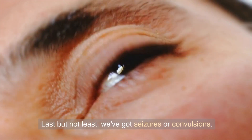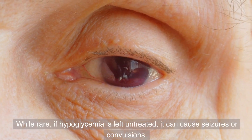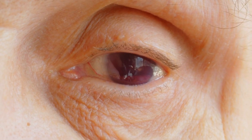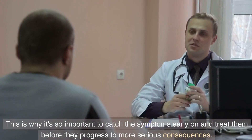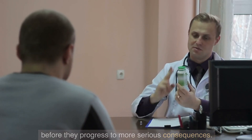Last but not least, we've got seizures or convulsions. While rare, if hypoglycemia is left untreated, it can cause seizures or convulsions. This is why it's so important to catch the symptoms early on and treat them before they progress to more serious consequences.